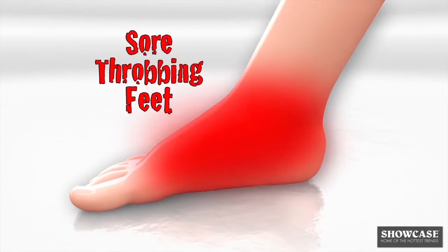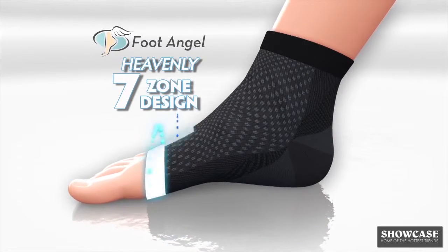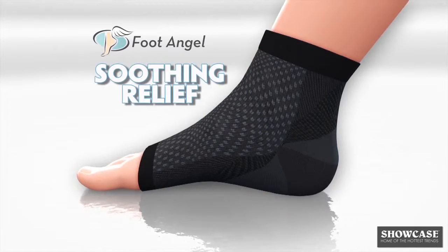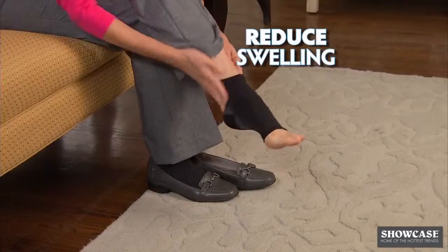Look, everyday activity can cause sore, throbbing feet and swelling, but Foot Angel's heavenly seven zone design provides targeted compression to the ball, arch, plantar fascia, heel, and ankle for soothing relief. Foot Angel helps support your feet, stimulate circulation, and reduce swelling.